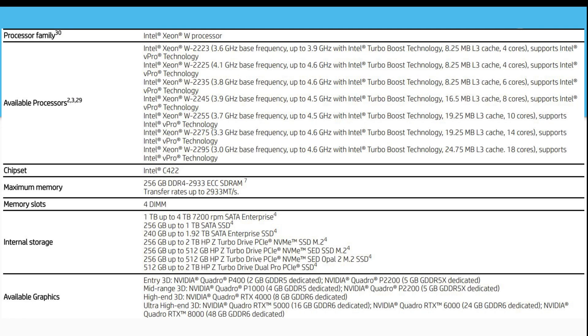Looking at high-level specs: it uses Xeon CPUs — server-class components — ranging from 4-core up to 18-core options, and supports up to 256GB of RAM across four DIMM slots. For storage, there are two M.2 NVMe Z-drives plus the SATA bays in various configurations. Our system came with the RTX 8000, but they support essentially the full range of current professional GPU options.